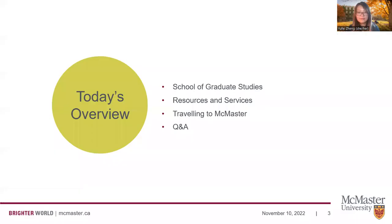In today's presentation, we will talk about the School of Graduate Studies resources and services as available to all international graduate students, things to think about when you're traveling to McMaster, and of course a Q&A section at the end. There will be a lot of links and resources shared in this presentation and these links are available as part of this presentation.